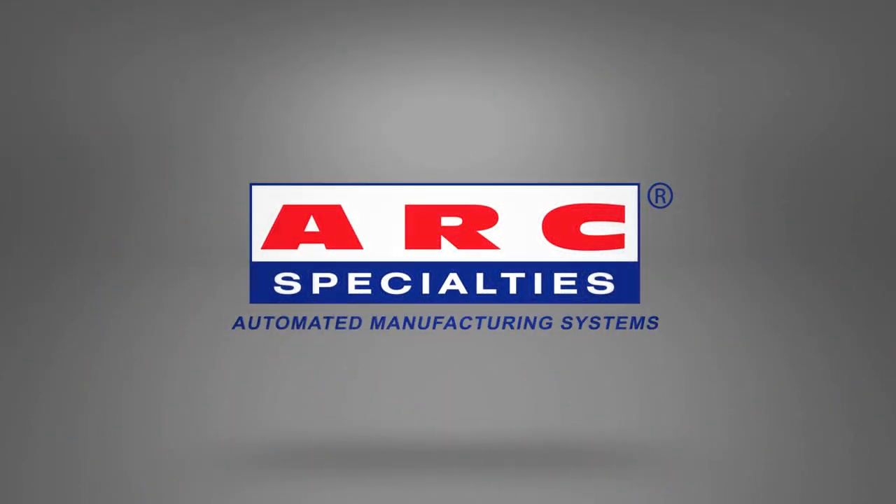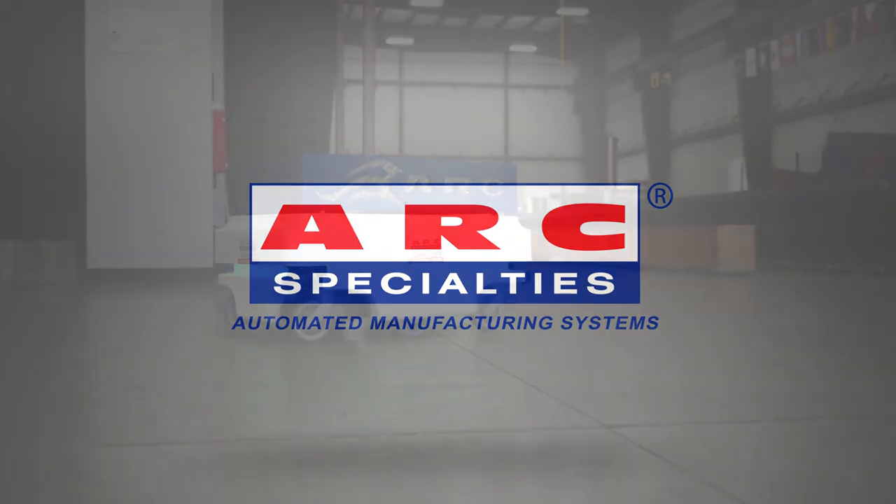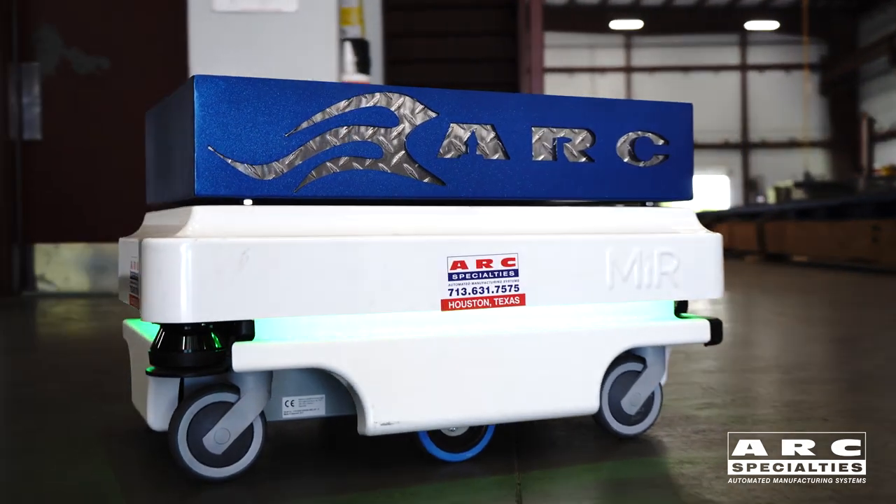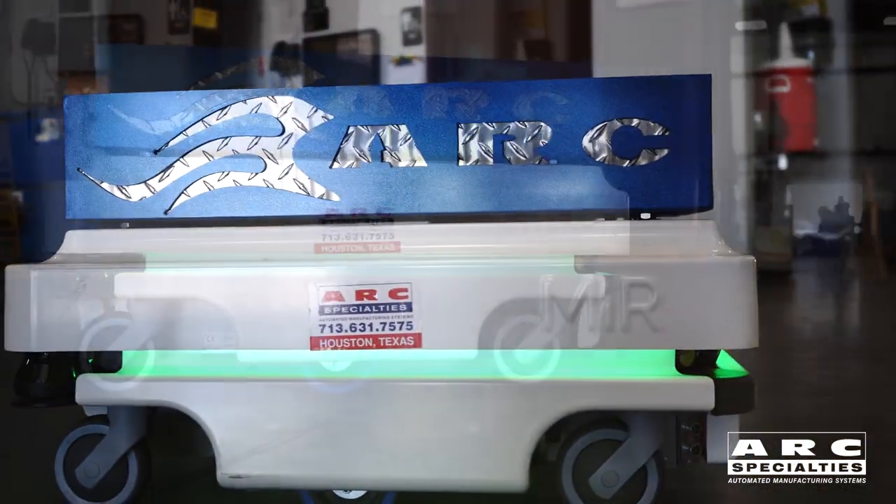Hello, this is Dan Alford with ARC Specialties. I'm here today with Brent Lindell. We're going to be demonstrating autonomous mobile robots. Brent's with MiR, the Mobile Industrial Robot company.